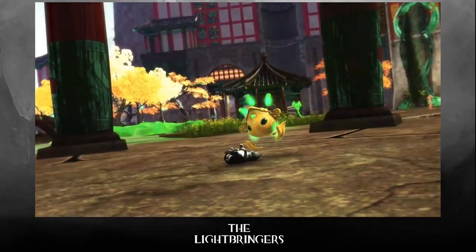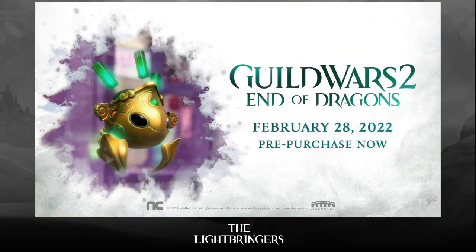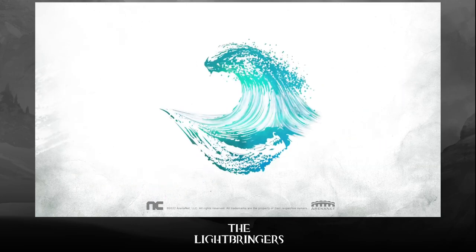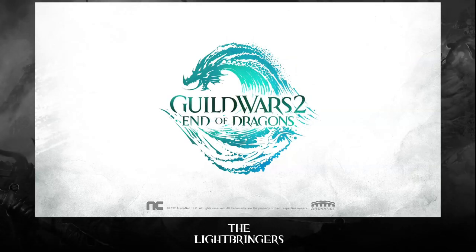They'll be available to unlock and customize soon. Hello everyone, welcome to the Lightbringers podcast — but this is not the podcast. This is the guild chat watch-along reaction slash do-your-thing.